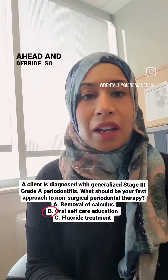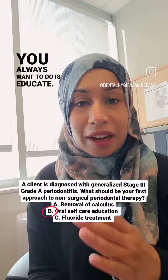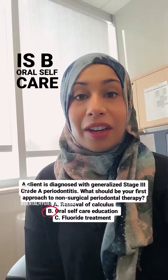Anytime you get this type of board exam question, remember the first thing you always want to do is educate. Education is extremely important. So the answer to this question is B — oral self-care education.